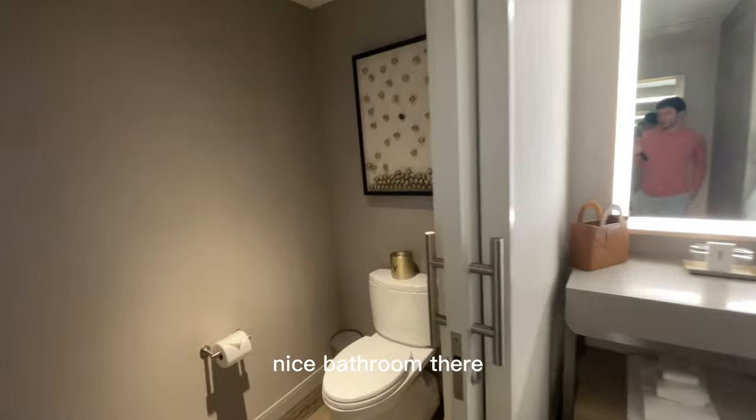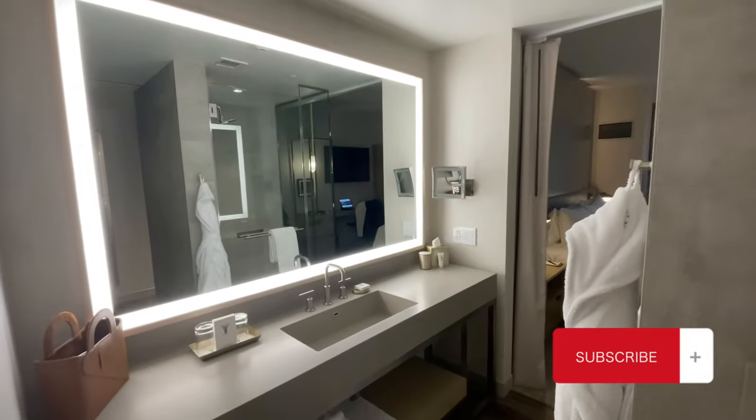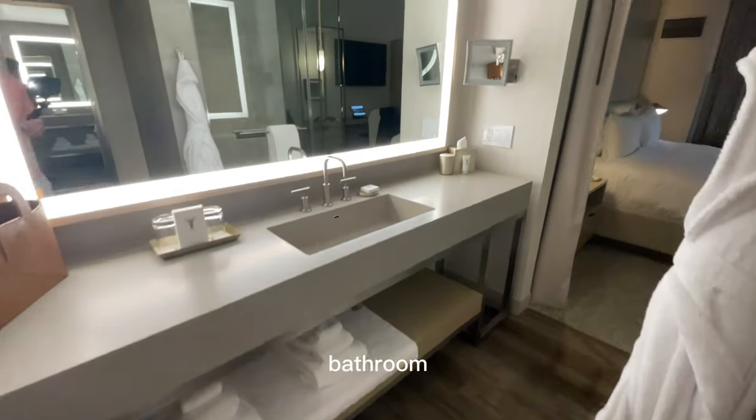Nice bathroom there. Wow, very modern, very nice bathroom.